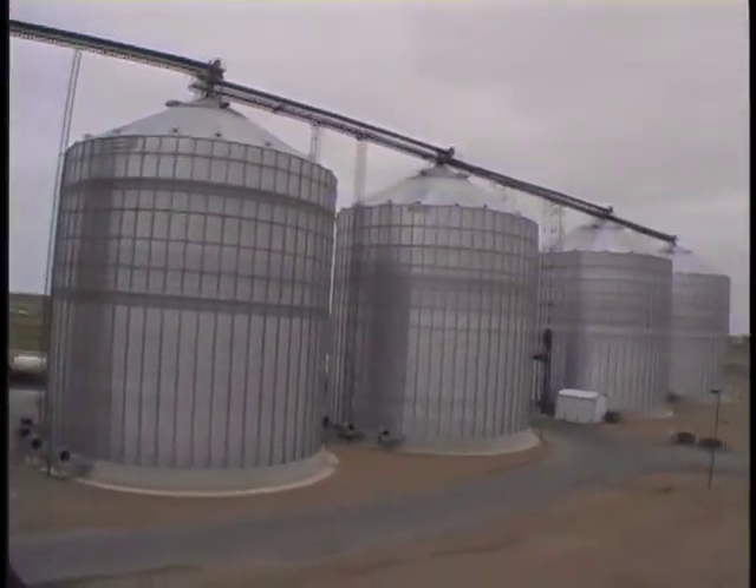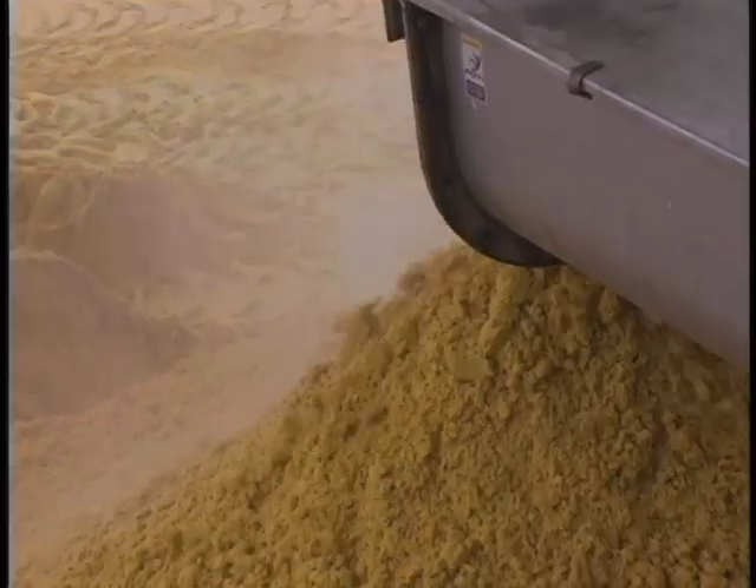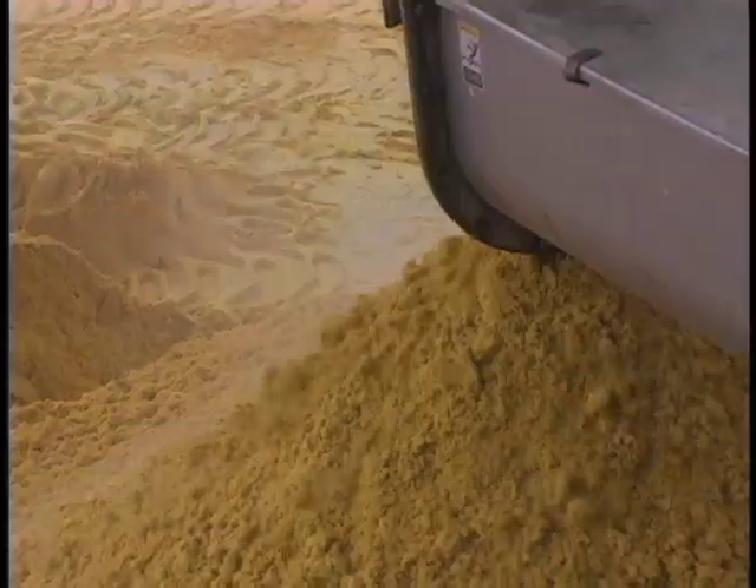Ethanol plants turn corn into fuel, but not all of the corn that goes in comes out as ethanol. Many people don't realize that when you put corn grain or other grains into these ethanol plants, there's actually about a third of that material that comes out as feed, and that's what we refer to as distillers grains plus solubles.